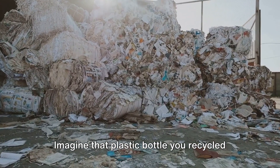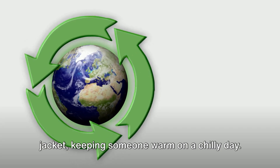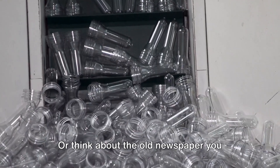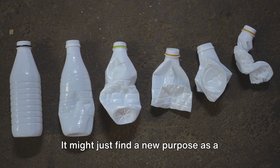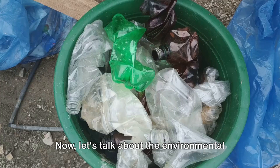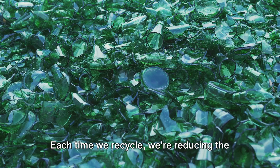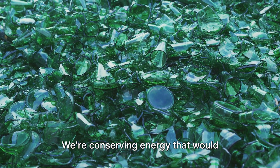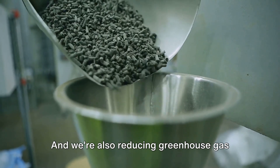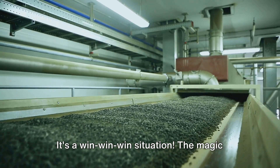Imagine that plastic bottle you recycled last week. After its trip through the recycling line, it could be reborn as a cozy fleece jacket, keeping someone warm on a chilly day. Or think about the old newspaper you tossed into the recycling bin — it might just find a new purpose as a cereal box. Each time we recycle, we're reducing the need for virgin resources, conserving energy, and reducing greenhouse gas emissions that contribute to climate change. It's a win-win-win situation.